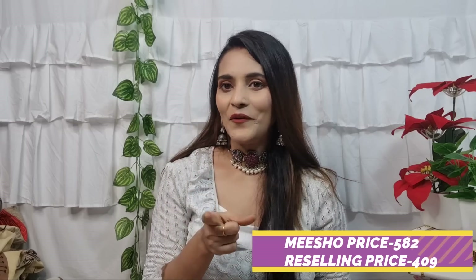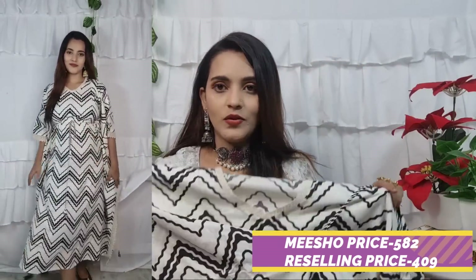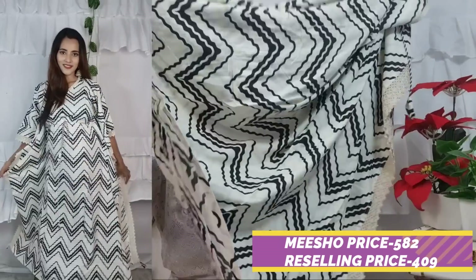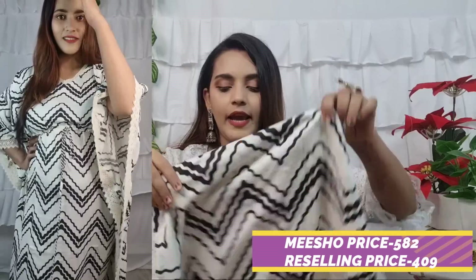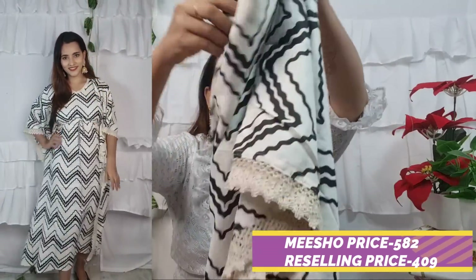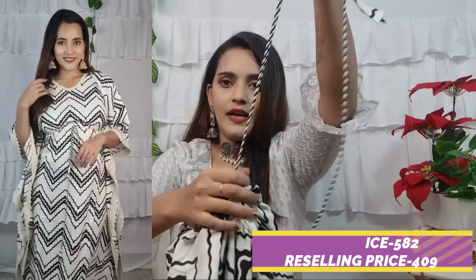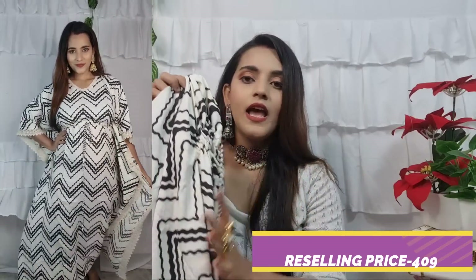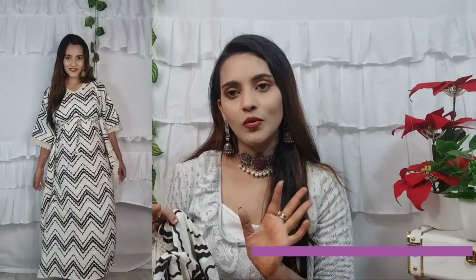I personally like this. I also had a similar one from Kulovia, so I have seen this style before. You can see the other side — this look is very beautiful. At the bottom you don't get any bottom wear, you just get the kurtana. You get a V-neck, the back portion is plain, and in the middle you get a tie. This look is very beautiful. I highly recommend it — if you like it, you can buy it.